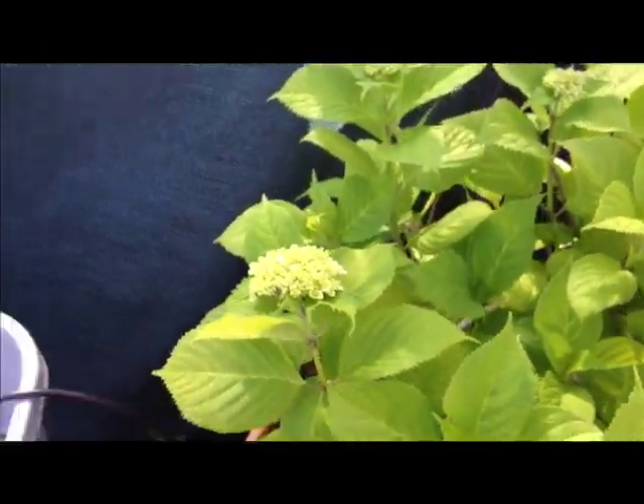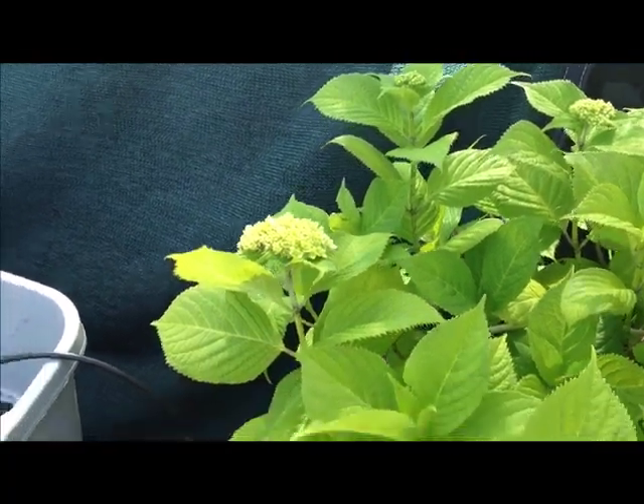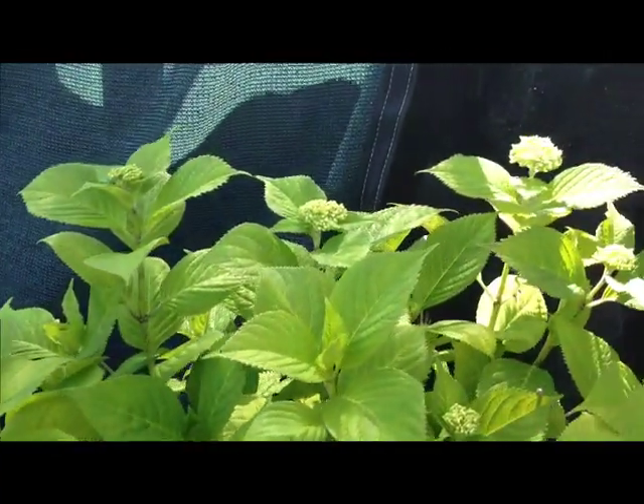We have some hydrangeas over here — you know, why not have some flowers in the garden? Beautiful little touch, never really hurts.